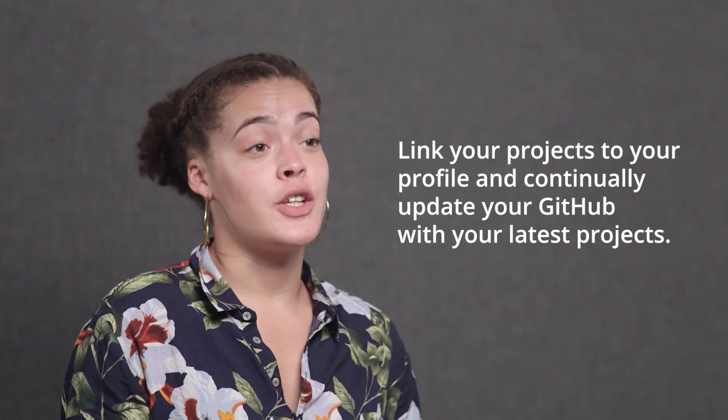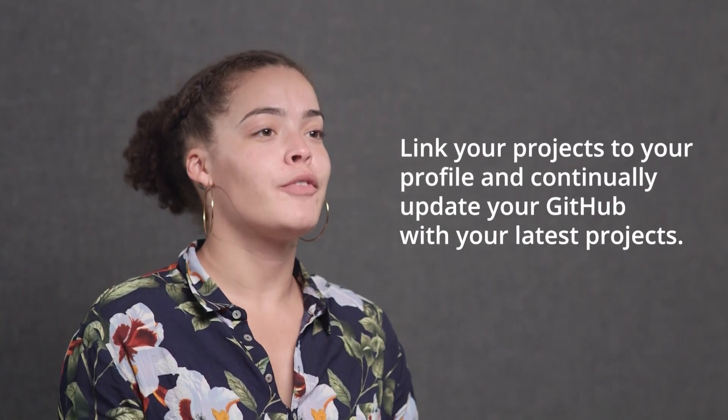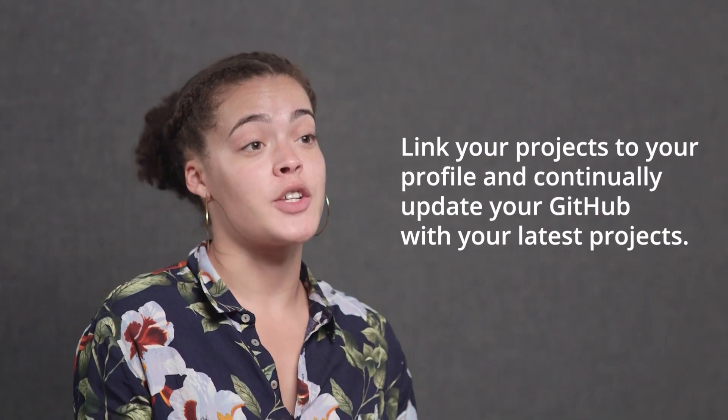If you have projects hosted, make sure that you're linked to your GitHub. And if they're live hosted, that as well, so anyone looking for you can actually see and interact with the projects you're working on.